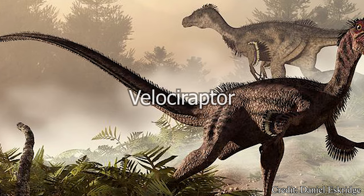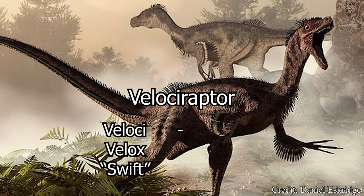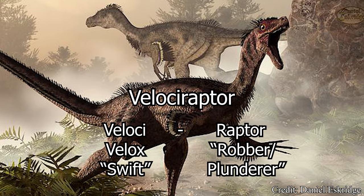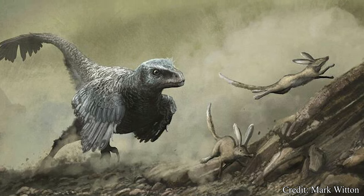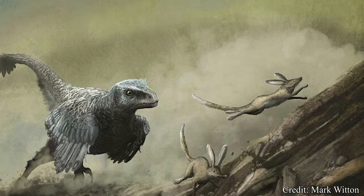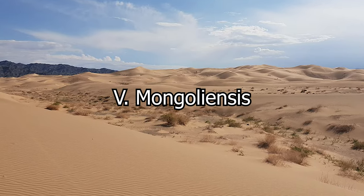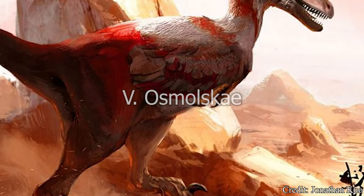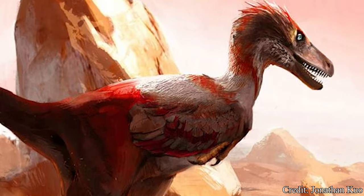The name Velociraptor stems from Latin, including the word Veloci, translating to swift, as well as Raptor, translating to robber or plunderer, making the name directly translate to swift robber. This name references its believed hunting style — using its agility and mobility to steal prey from other predators or swipe eggs from nests. The species name Mongoliensis obviously references the country of origin, Mongolia, and remains the only species still recognized today.